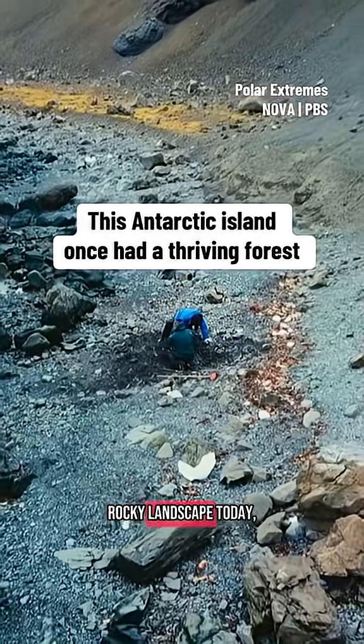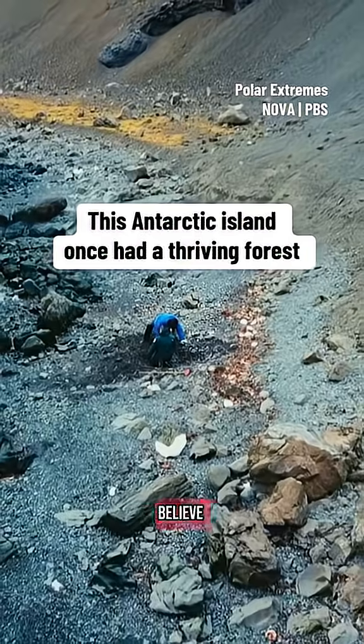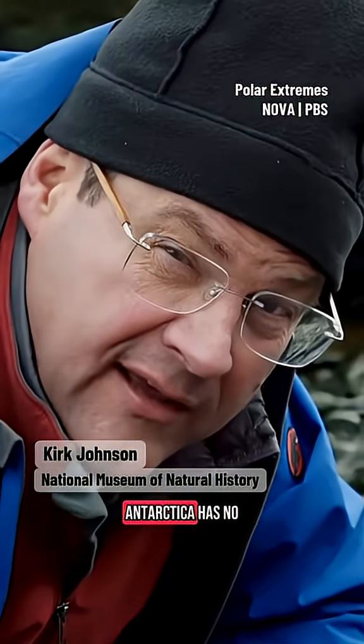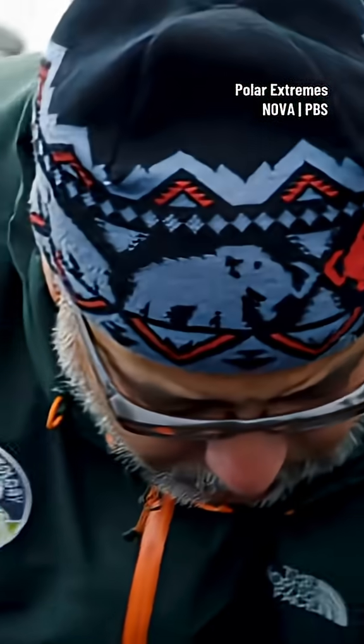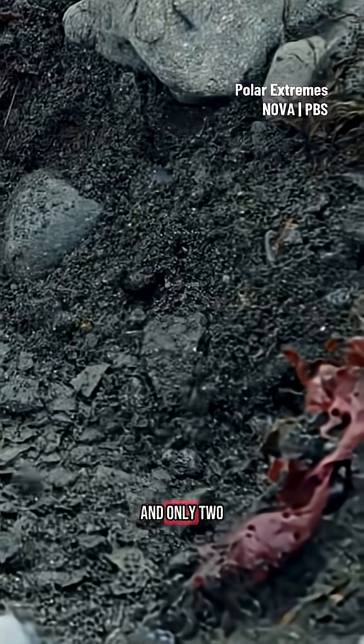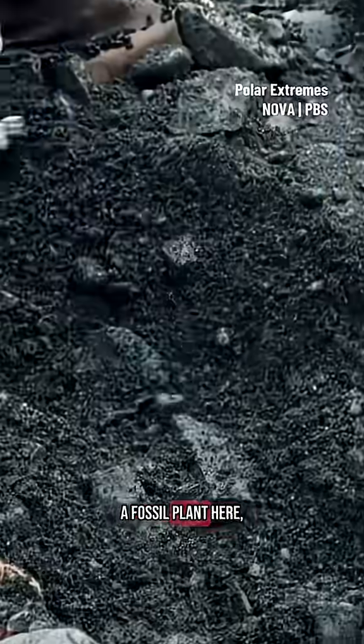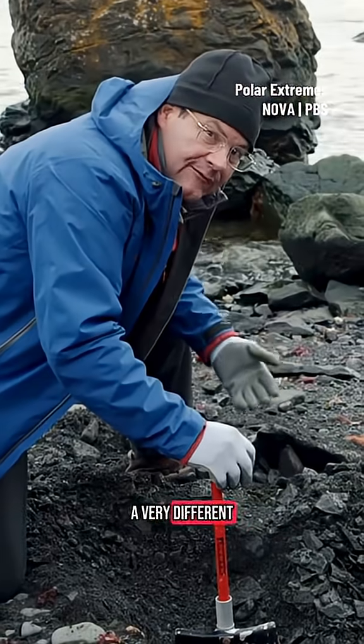Crawling around on this rocky landscape today, it's hard to believe that anything could ever grow here. Antarctica has no trees at all — just mosses and lichens and only two species of flowering plants. So when you find a fossil plant here, it's telling you about a very different world indeed.